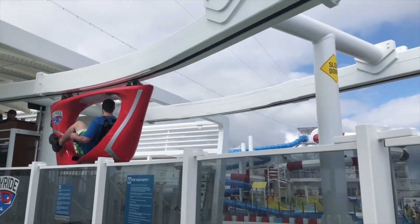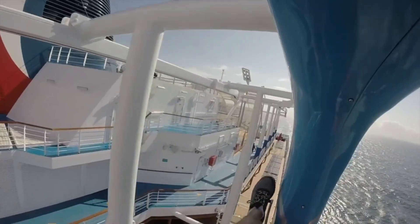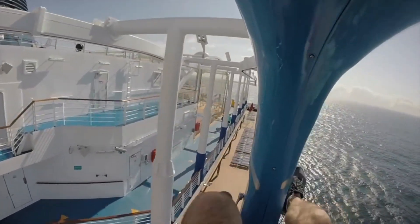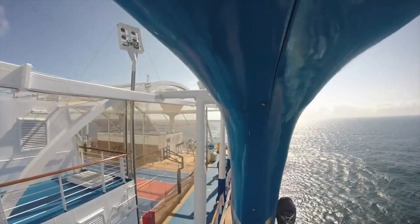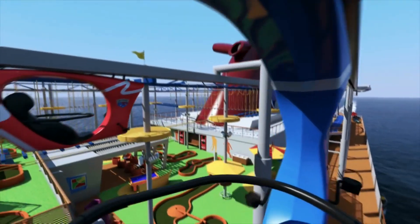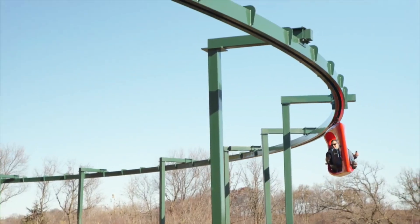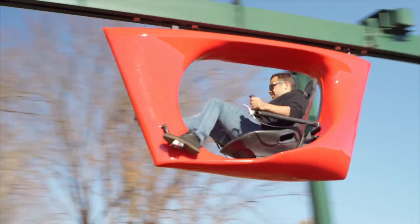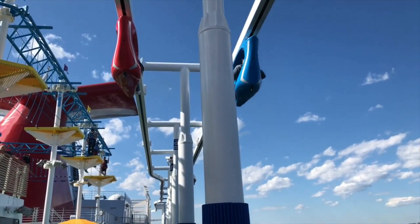The ride spans an impressive 800-foot, two-lane bike path, offering a thrilling journey from the ship's midsection to its rear, soaring 148 feet above sea level, necessitating adherence to recommended speed limits for safety. An adventurous air cyclist attests that it's far more exhilarating than it may appear.